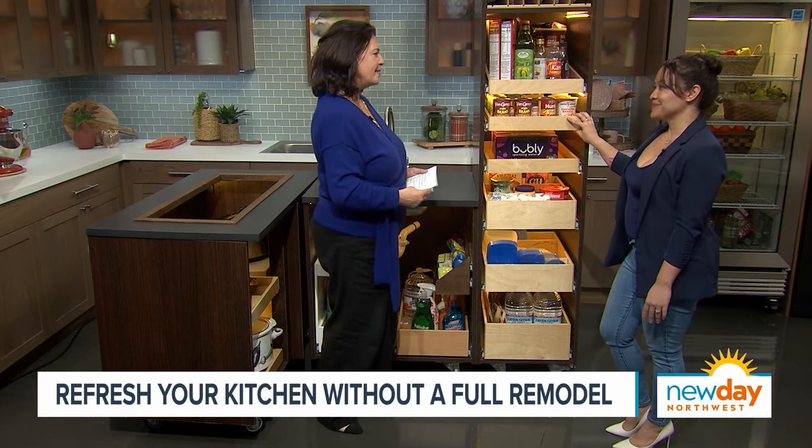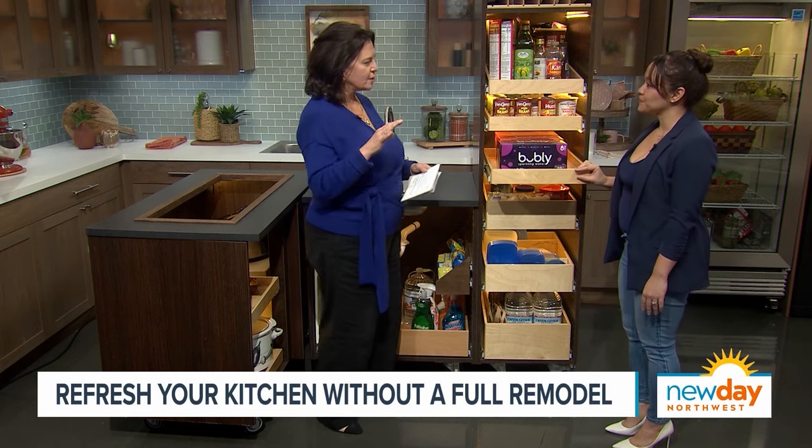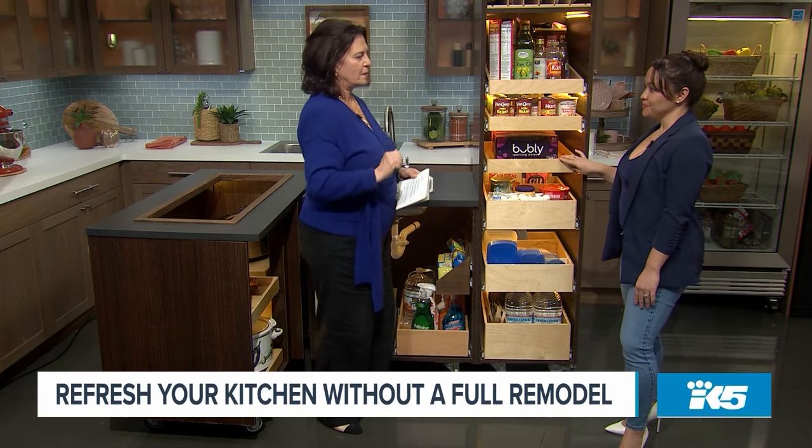And we're typically a fraction of the cost of what you spend in a kitchen remodel. Clients must be so happy when they come back.